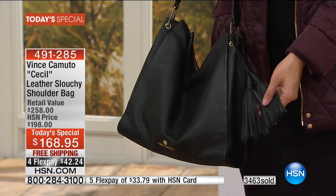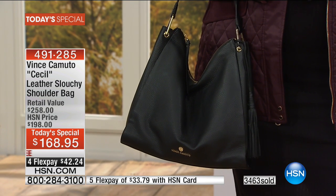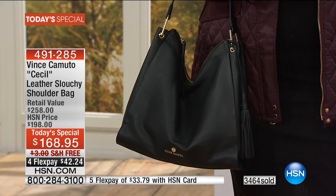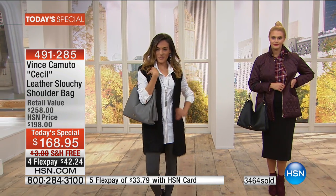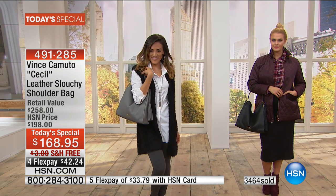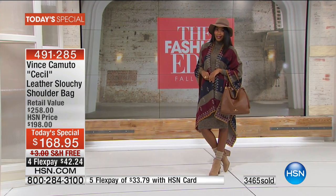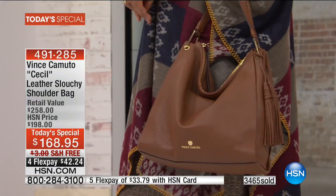This is a classic style that can go across any outfit you're looking to create in your closet. The simplicity, the effortless feeling of it — it's chic and gives every look a polished finish. I love that you guys are all over this. This is a very busy hour. Thank you so much for placing your orders with us.